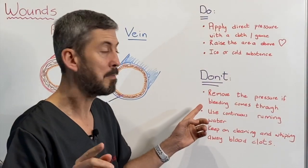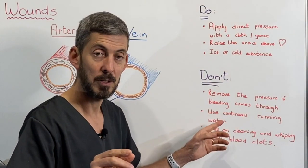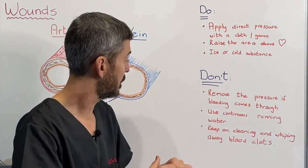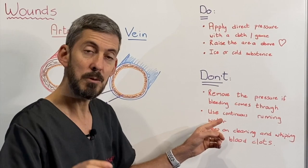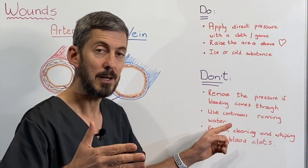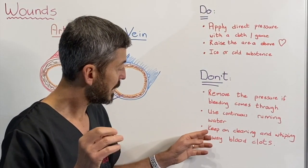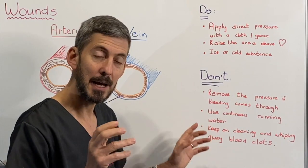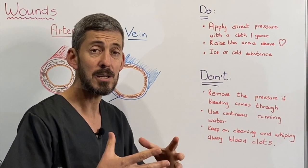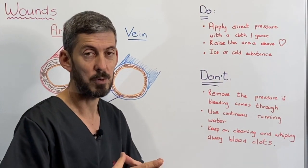Do not remove the pressure if bleeding comes through the cloth — rather apply additional cloth or gauze on the wound. Do not use continuous running water, because rinsing it continuously will prevent blood clot formation. Do not keep cleaning and wiping the area, because you clean off all the blood clots and the body is really trying to help you with clotting — you'd be working against your own body.